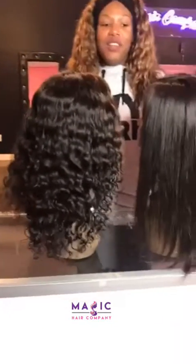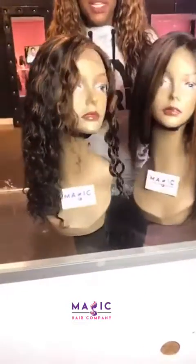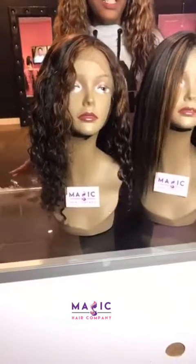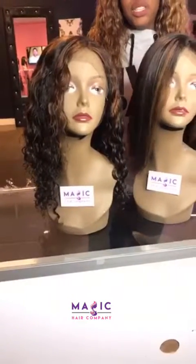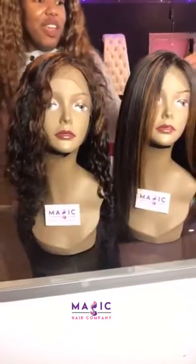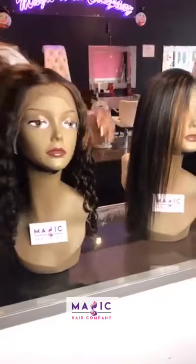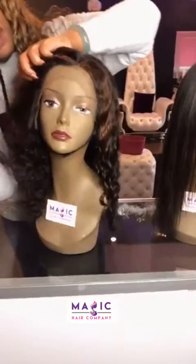With Magic Hair Company, you can definitely come in and either select one of our display units or place a custom order. We do custom coloring and we do professional installations, all here in one stop. So shop with Magic Hair Company and we can create you a beautiful custom unit. Let me show you the hairline on this one here.